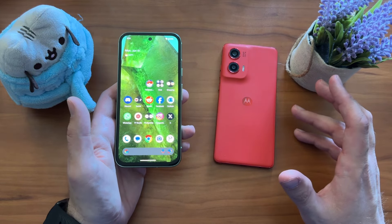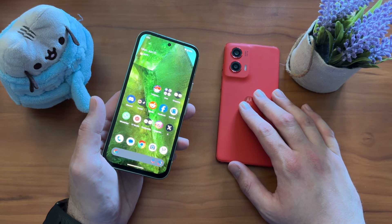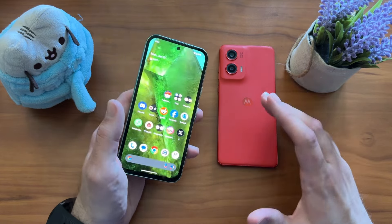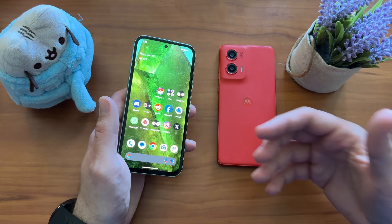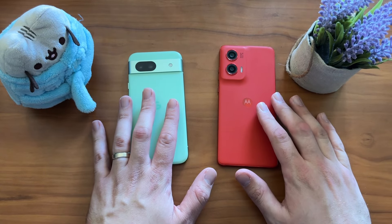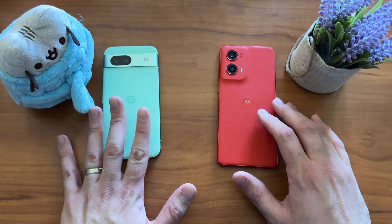When it comes to chipset performance, you're going to get better performance out of the Tensor 3 in the Google Pixel 8a. The Snapdragon 6 Gen 1 is perfectly serviceable in the Moto G Stylus — gaming is possible at decent frames, Call of Duty Mobile works fine, and daily tasks won't show a slowdown. Where the Pixel pulls ahead is more intensive stuff: on-device AI, photo and video editing. That's where the Tensor comes good in the Pixel 8a, and you're really paying for that extra processing power.